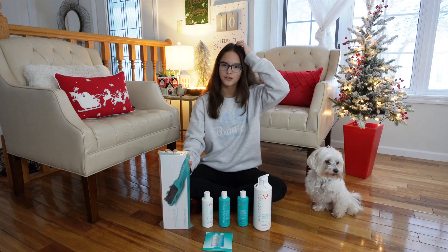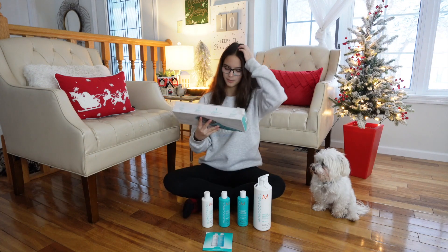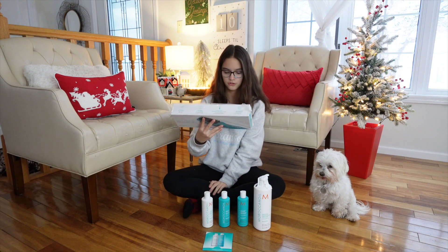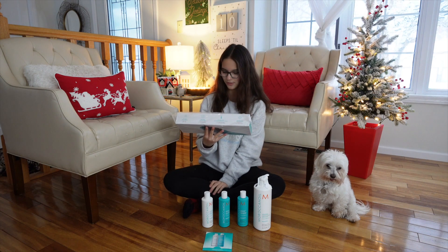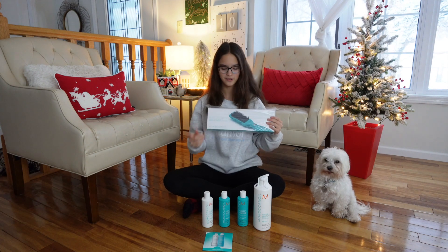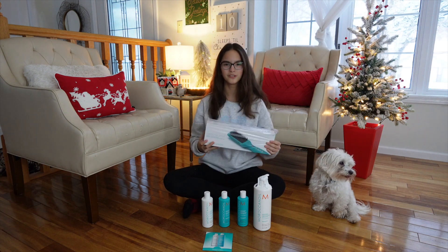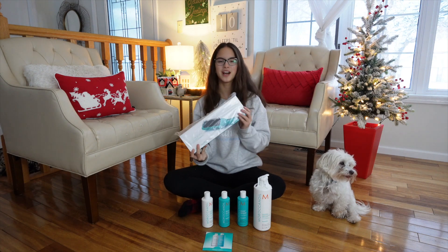I have really thick hair so it takes a long time for me to brush every part of my hair and then straighten it. This is super cool because it reaches up to 430 degrees Fahrenheit — I didn't know straighteners or heated brushes got that hot! In a bit I'm going to take a shower, use the Moroccanoil shampoo and conditioner, dry my hair, and then try out this heated brush.